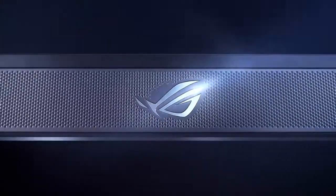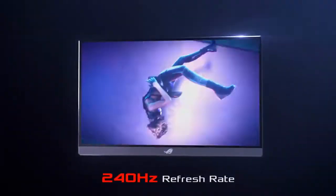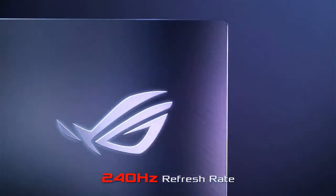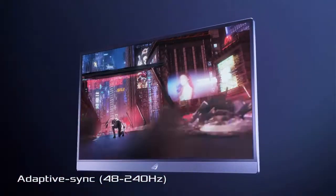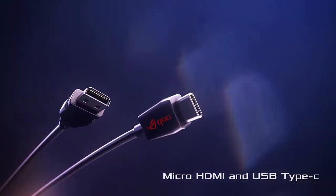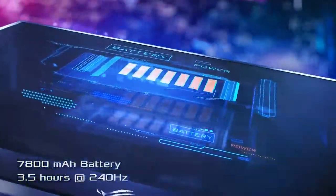Arguably the current daddy of portable gaming monitors, both in terms of stature and price, the ASUS ROG Strix XG17 clocks in at 17 inches and around £600 depending on the configuration. As standard it features a 1080p IPS display cranking out up to 240Hz refresh rate, and comes with a tablet-style folding stand.